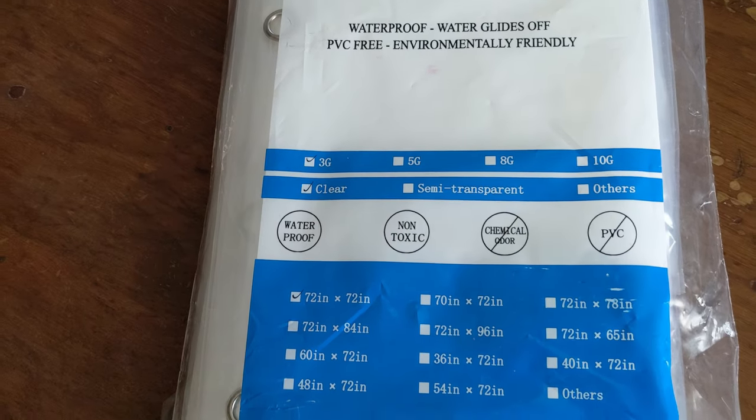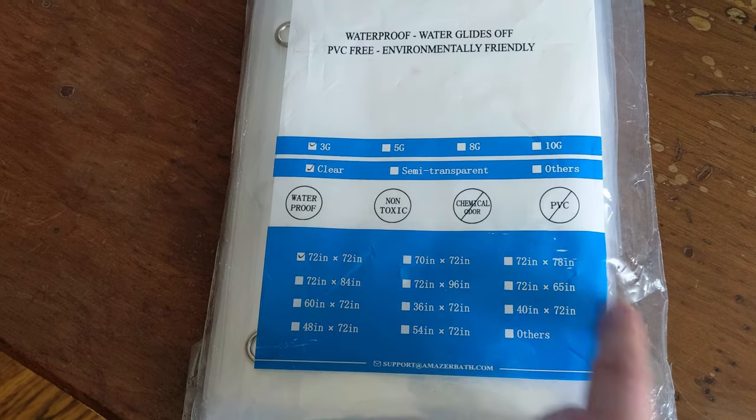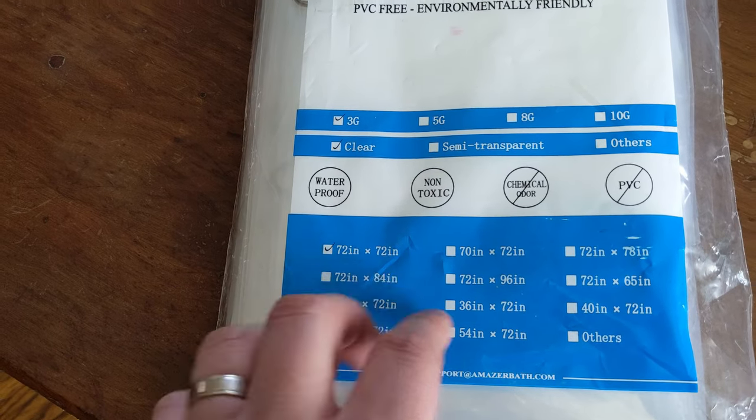So this is 3G clear, non-toxic, no chemical odor. This is the 72 by 72 inch.